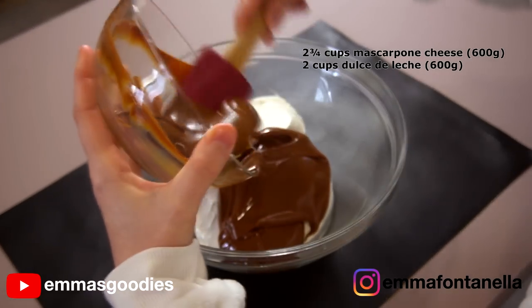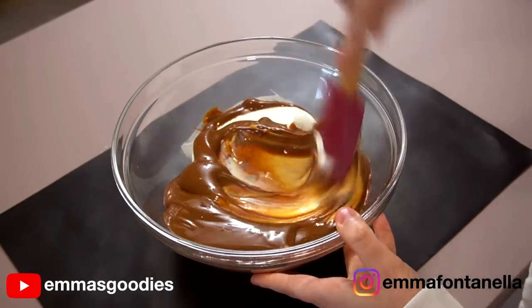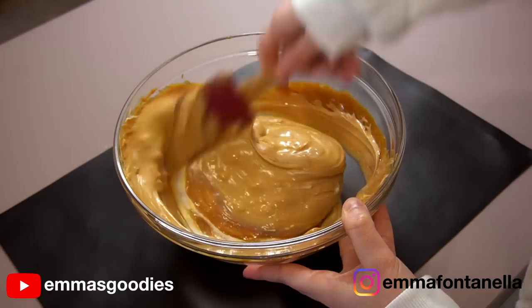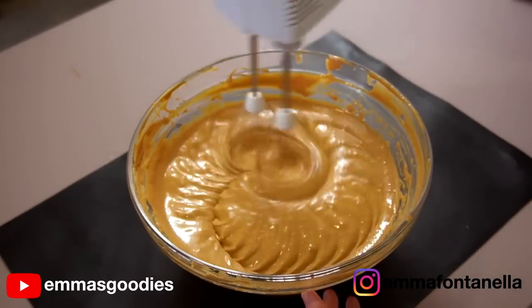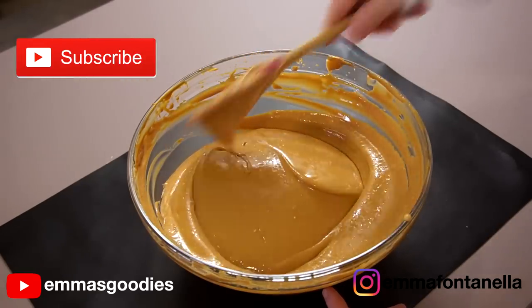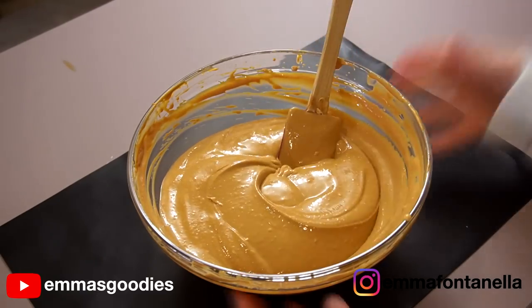The recipe for the creamy layers calls for cream cheese and dulce de leche. You can use store-bought or make it yourself — whatever works for you. You want to combine these two ingredients together. Ideally, we're looking for a stiff cream. For some reason, mine turned out really loose. If that happens to you, you can join the casserole dish club. It's an easy way to save your cake, and I do think it turned out pretty good — far better than I had anticipated.